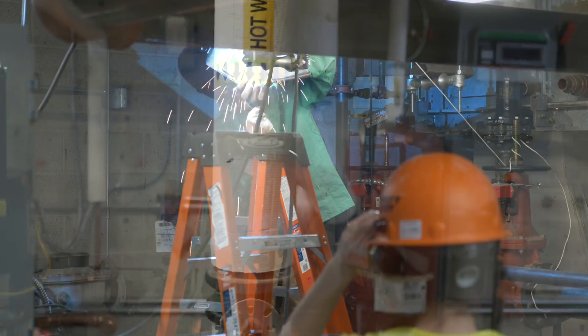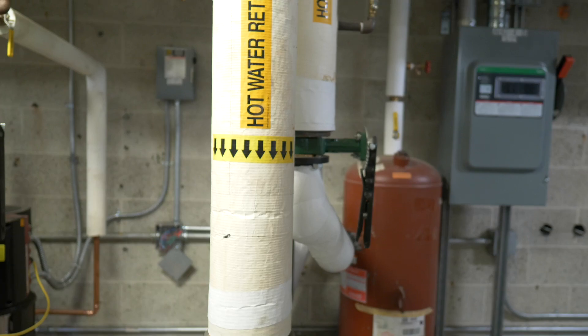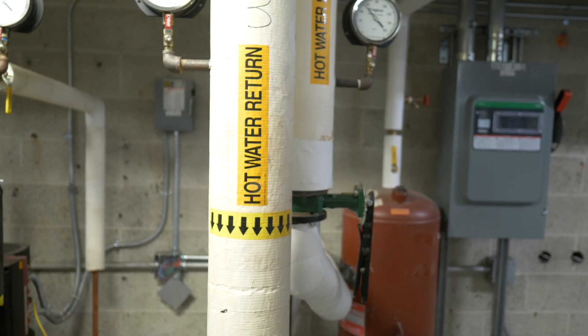The new system also reduces our consumption of fresh water. In a few months, Amherst will begin installation of 850-foot-deep geothermal exchange bores, turning the earth below campus into a thermal energy storage system.